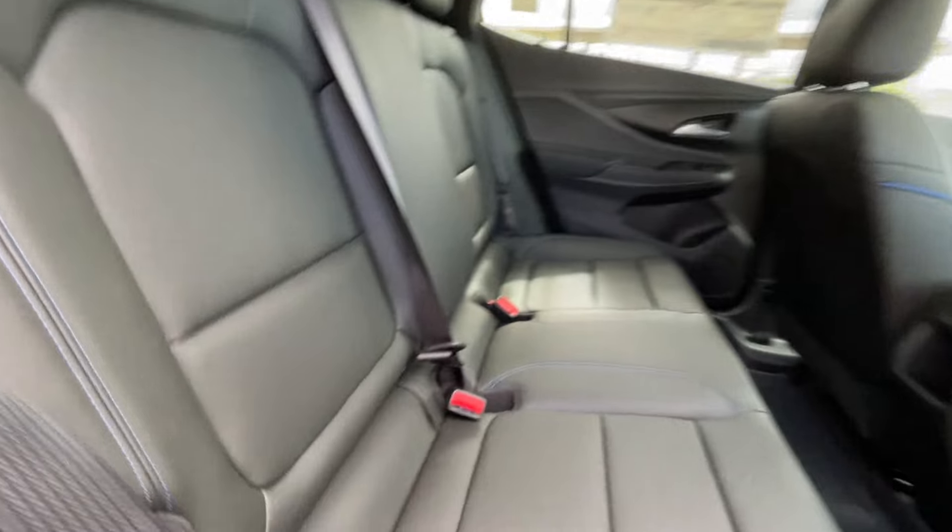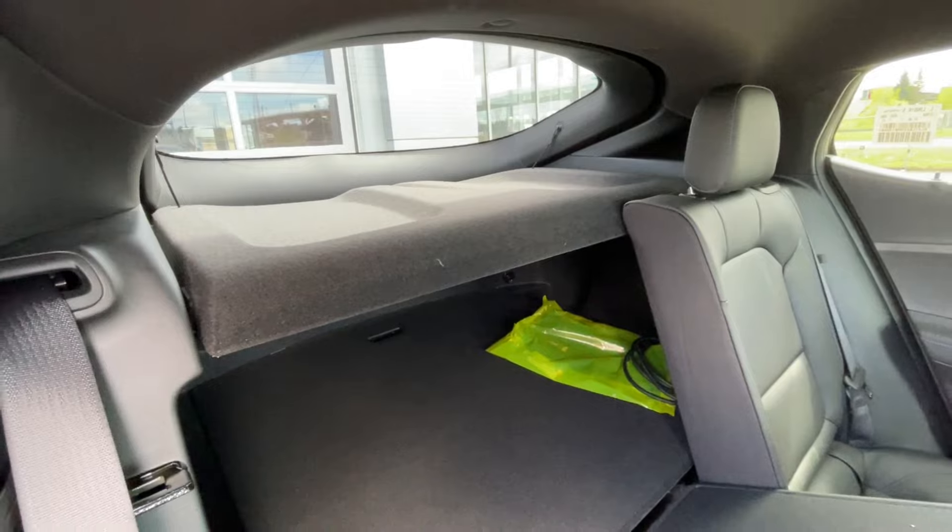Heading back inside the Invista, the back seats are car seat ready and easily collapsible in a 60-40 split, allowing plenty of access to your trunk. A privacy liner is also installed.